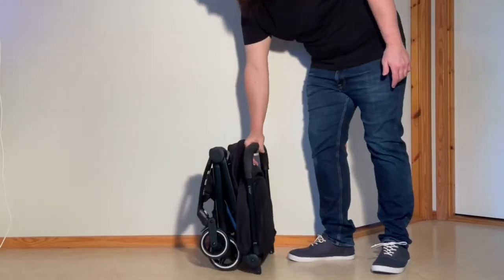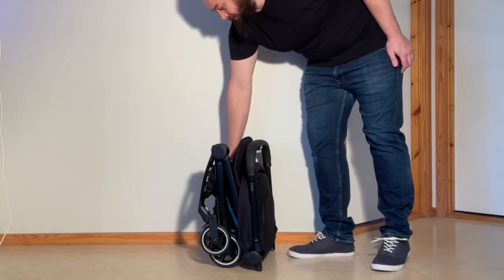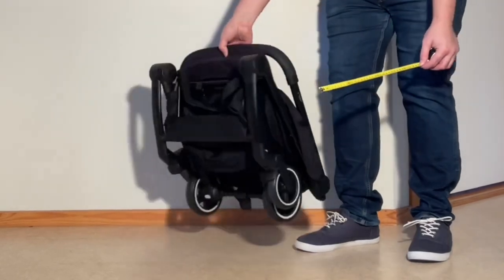The Air Plus has a simple, handle-operated, one-handed fold, self-stands when folded, and has a stretchy shoulder strap for easier carrying. The folded dimensions are within the IATA's guidelines for cabin luggage.